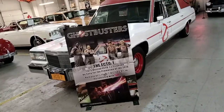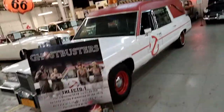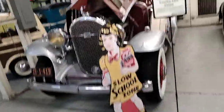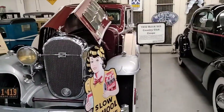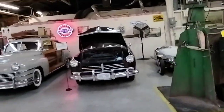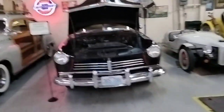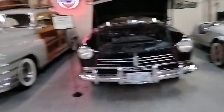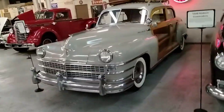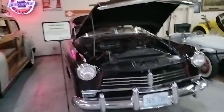You've got a Ghostbusters Ecto-1 over here, from one of the more recent movies rather than the original. 1932 Buick 96S Country Club Coupe. Just a wide range of stuff. The only thing that disappointed me here was the fact that the only Dodges they had were that Mellow Yellow race car and a more recent Dodge Viper.